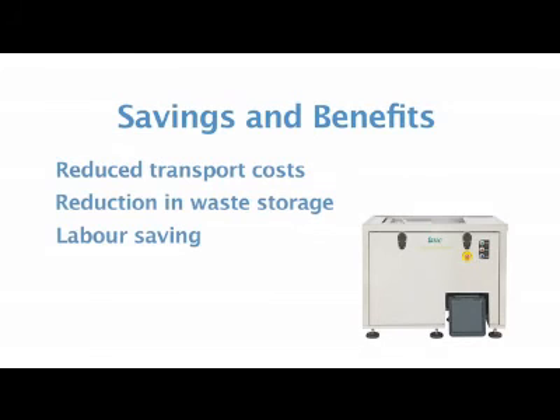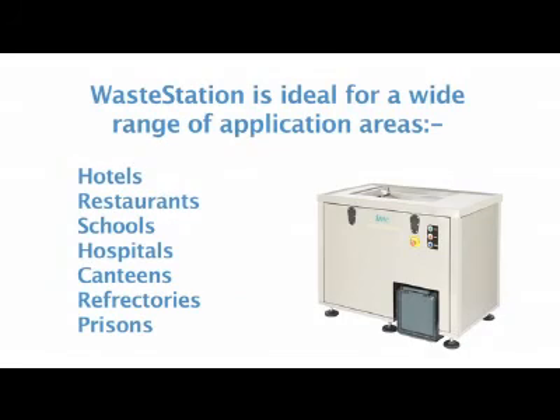On-site waste storage facilities are also greatly reduced. Savings are made in labor as the self-cleaning system reduces staff time managing and processing food waste. The compact design of Waste Station and short processing times ensure low operating costs and minimal use of kitchen floor space.